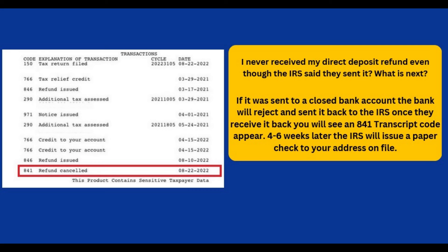This means the refund in question was returned back to the IRS as not deliverable, at which point the IRS will mail it to you as a paper check, usually within four to six weeks of receiving it back.